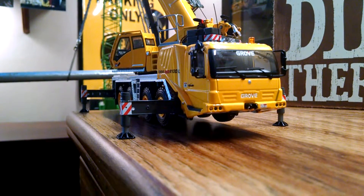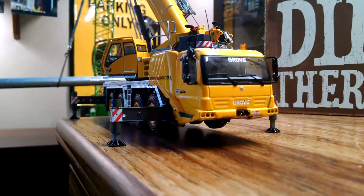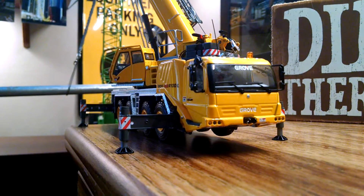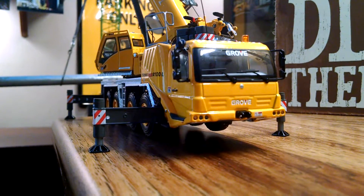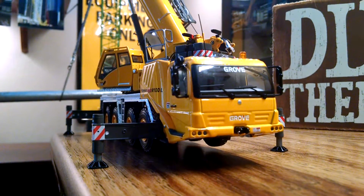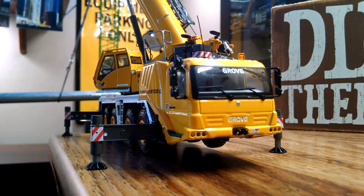As for new models, I'm really not sure. After this last order I noticed I have quite a few mobile cranes and rough terrain cranes, and three crawler cranes. So the next purchase might be either another crawler crane or more truck models — or both. I'm not sure yet.